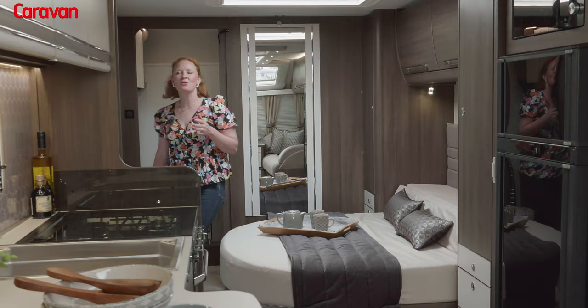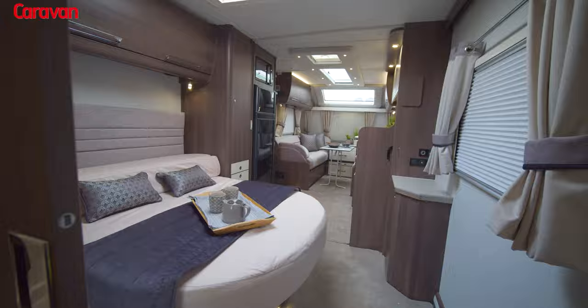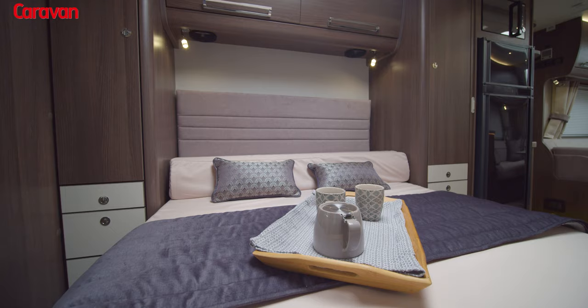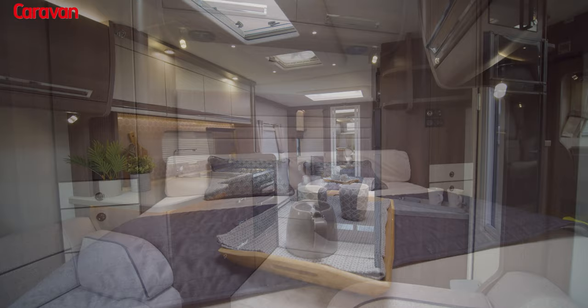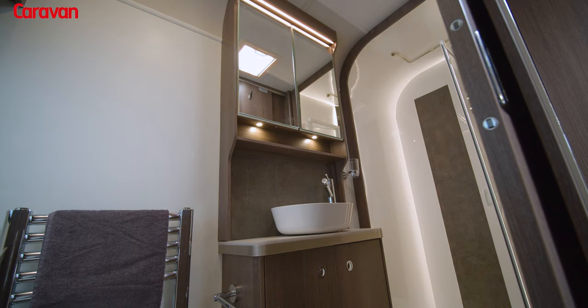This is likely the most open plan layout of all of the Buccaneer range, and it includes generous wardrobes and a large rear washroom.